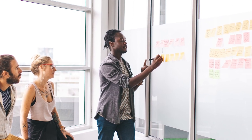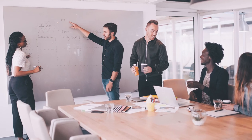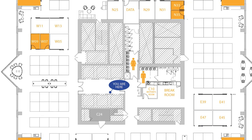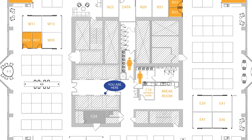You want to make sure your associates have a positive move experience with minimal technology issues. As your move approaches, walk your associates through what the physical move will entail. Consider hosting a town hall or developing an FAQ page on your internal website. Focus on when the move will occur, how and what associates will be responsible for packing, and identify a point of contact they can bring their questions to. Make sure to provide a map of the new space so associates know where to go when they arrive to work.